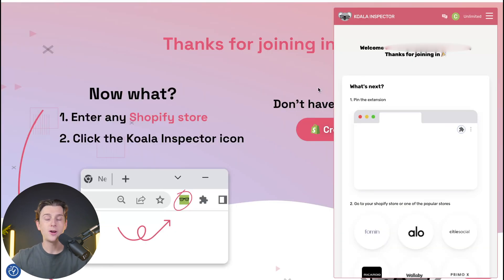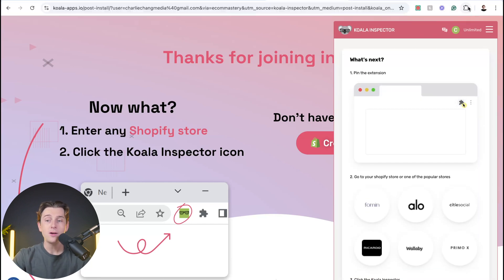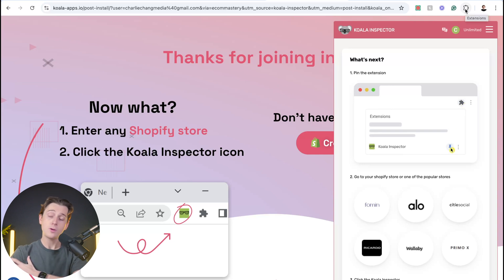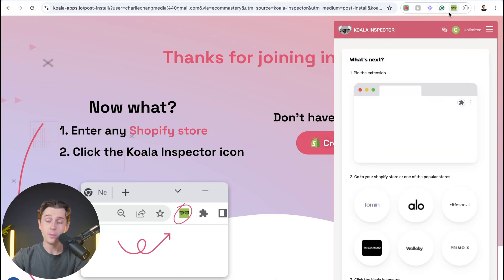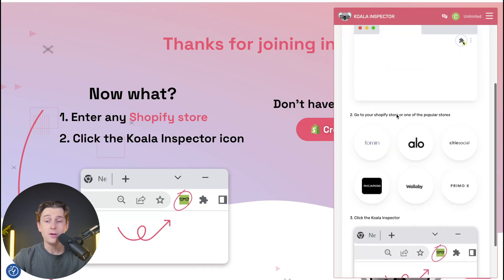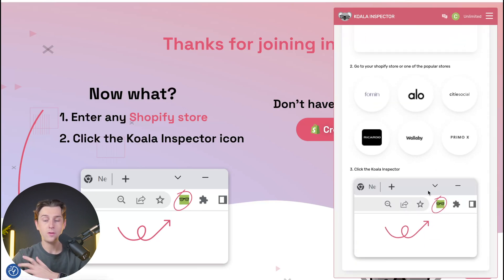Once you sign up for Koala Inspector, it will take you through a step-by-step setup process. They have a Koala Inspector chatbot that welcomes you and walks you through pinning the extension to your browser. You'll go to the top right puzzle piece icon in Google Chrome, hit the extensions button, and pin this specific extension. Once you pin it, the icon will pop up on the top right and you'll be ready to use it. You can then go to a Shopify store or one of the other popular stores listed and start using the plugin.